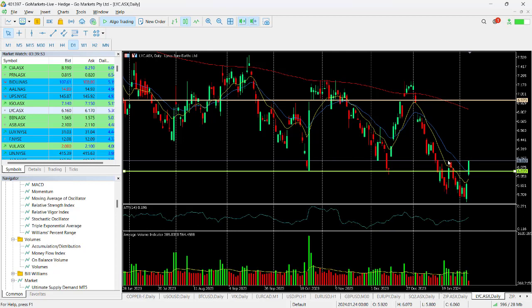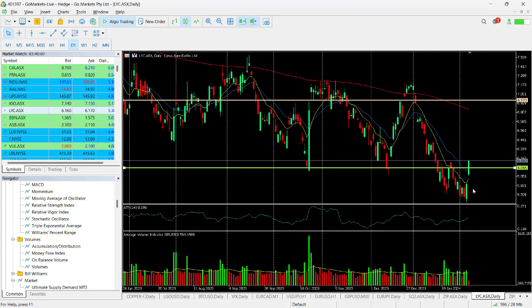You can see a move up to around about $6.16, down to $5.60, and then over the last couple of days some significant buying has come into this company, which has taken this stock price higher.